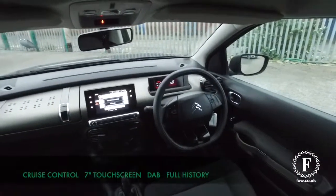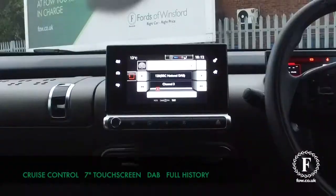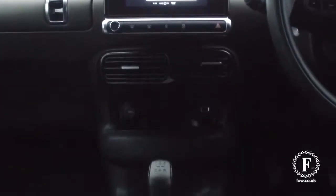You'll get around 60 mpg combined. Inside won't let you down either, with a very comfortable cloth interior. You have a 7-inch touchscreen, DAB digital radio, and cruise control.